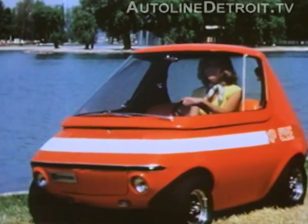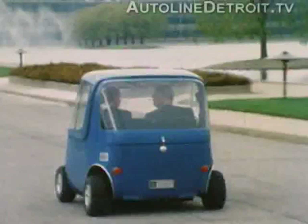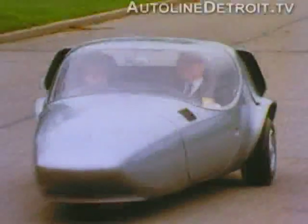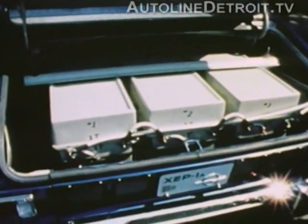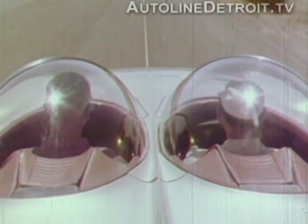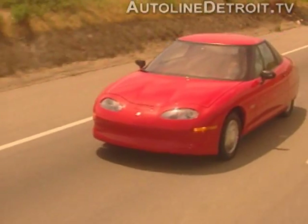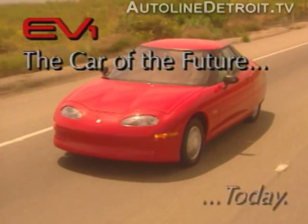Imagine a car on the market that does not have a fuel tank, doesn't need an exhaust system, and can accelerate from zero to sixty in less than nine seconds. That car is GM's EV1, the car of the future today.